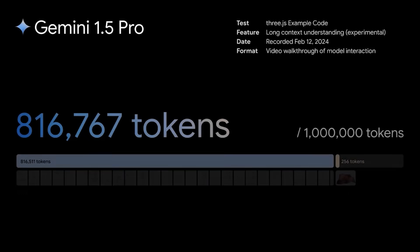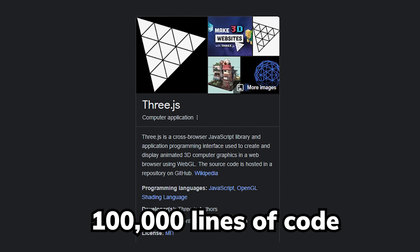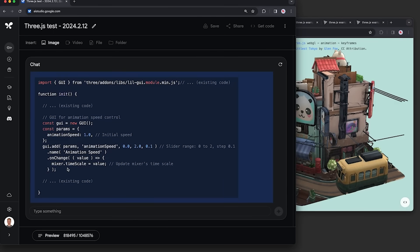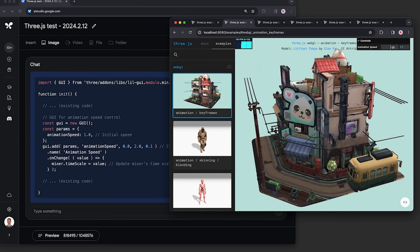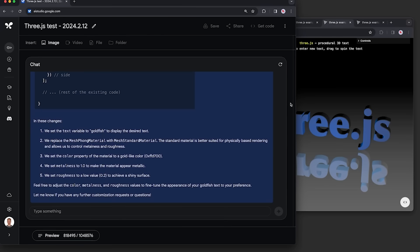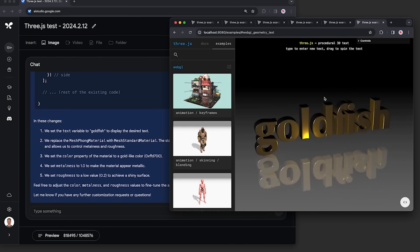They demonstrated the model's ability by taking Three.js, which is a 3D JavaScript library of about 100,000 lines of code, then had it help the user learn the code base. Looking at their demos, you can be really specific about any low-level or high-level knowledge, so instead of asking your co-workers about the abstraction hell they created, you can now ask Gemini 1.5 Pro.